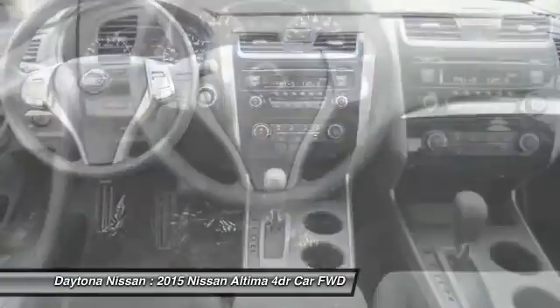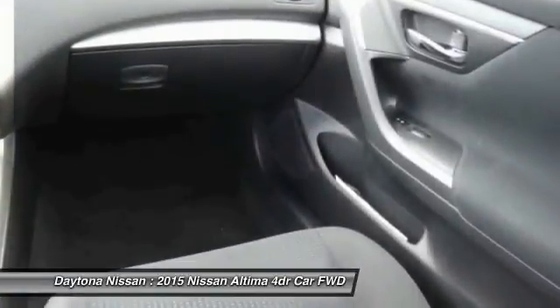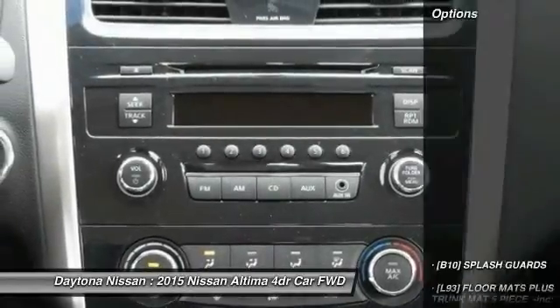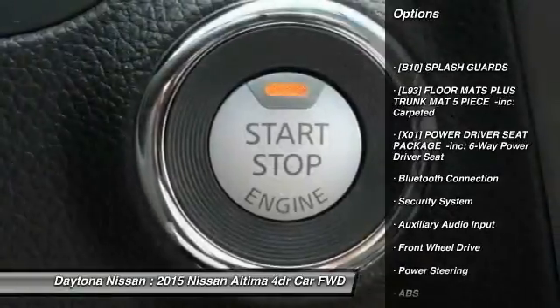SUVs and commercial vehicles with factory warranty. Many of our vehicles include navigation, Bluetooth, leather, sunroof, power seats, Bose audio, 4-wheel drive, and many more options to choose from. Please contact our friendly internet staff for more information.